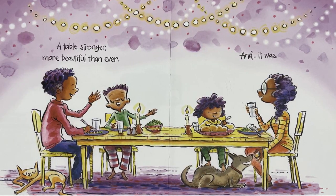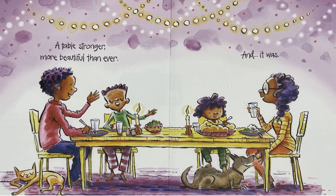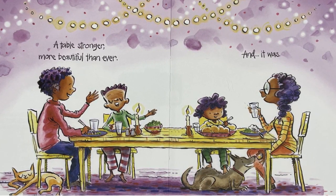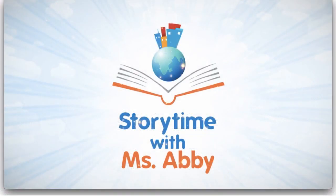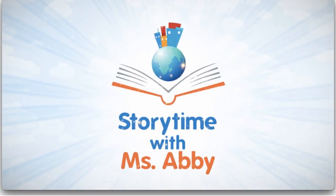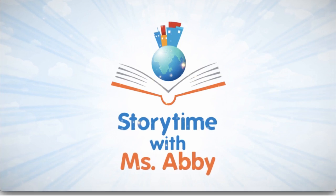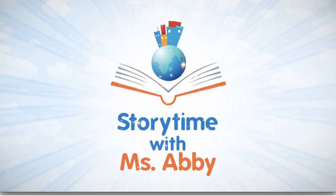A table stronger, more beautiful than ever. And it was. The end. Thanks for joining us here today at Storytime with Miss Abby. We hope you enjoyed the story, and we can't wait for you to visit us again soon.